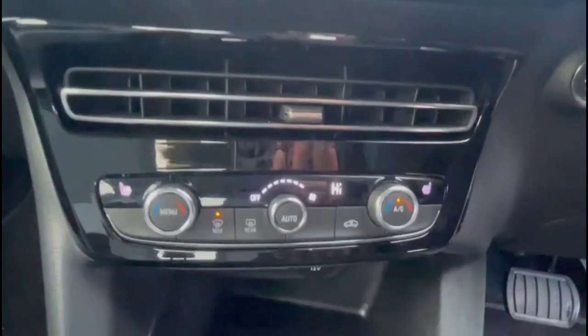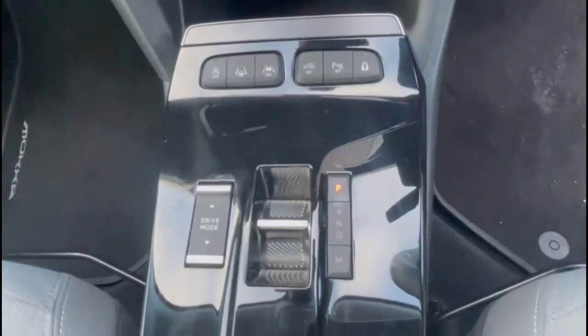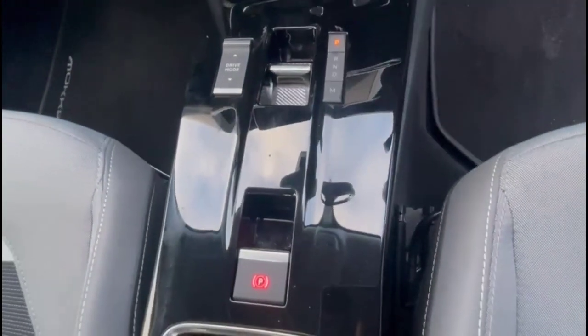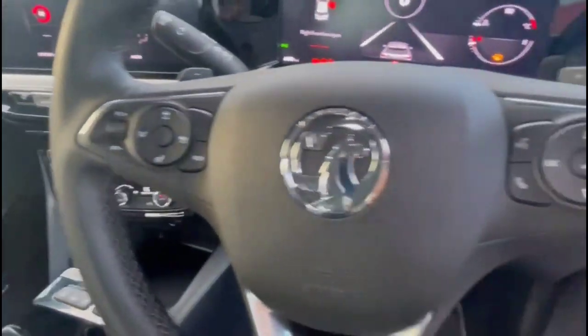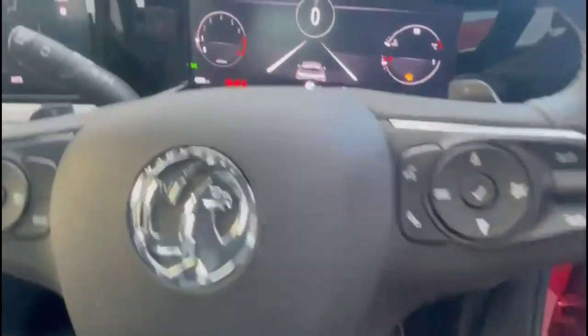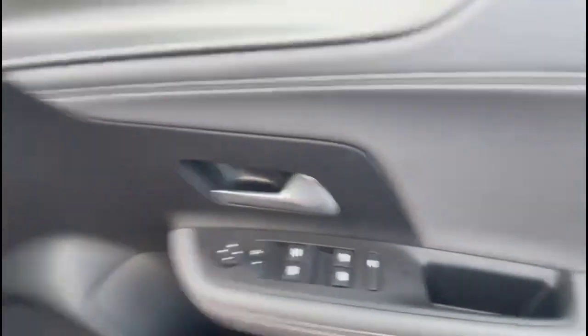Dual zone climate control incorporating heated front seats, USB connection, lane departure warning and 8-speed automatic gearbox. Multifunction steering wheel with cruise control plus audio and Bluetooth controls. Full digital dashboard display, automatic lights, electric mirrors plus front and rear electric windows.